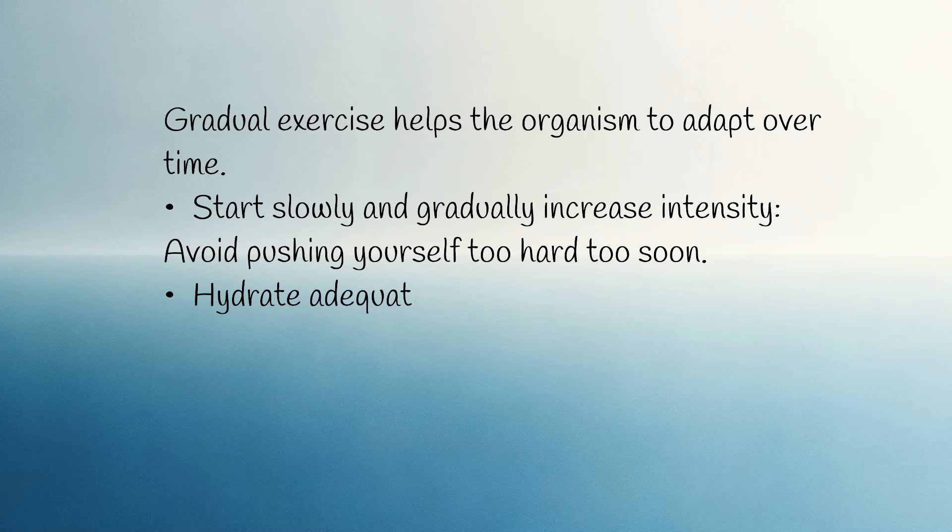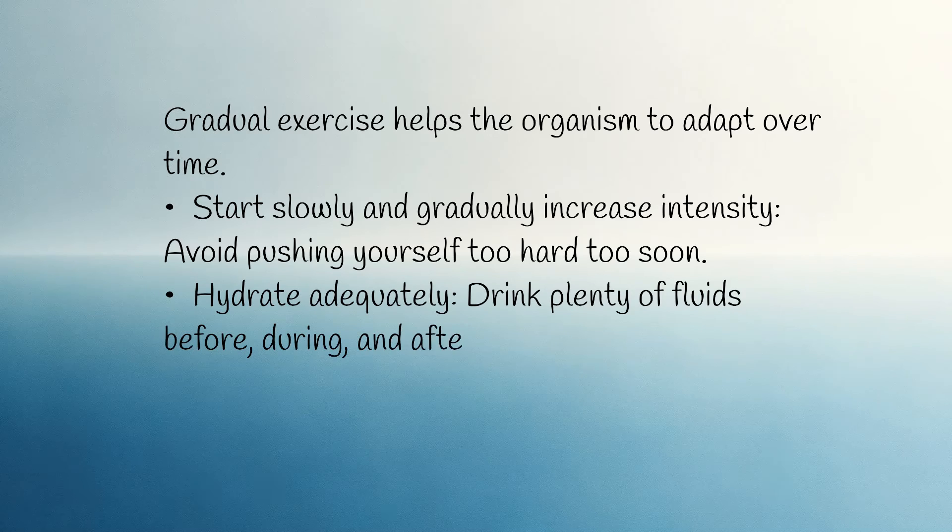Hydrate adequately — drink plenty of fluids before, during, and after exercise.